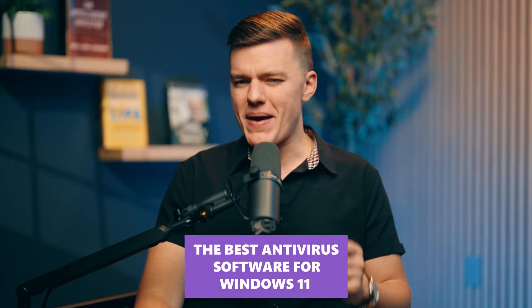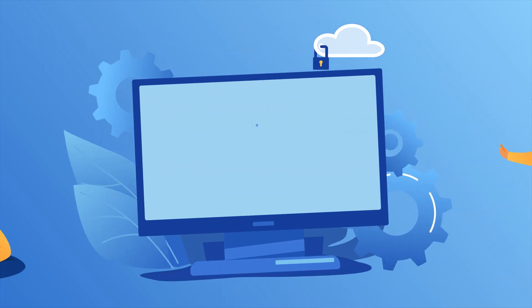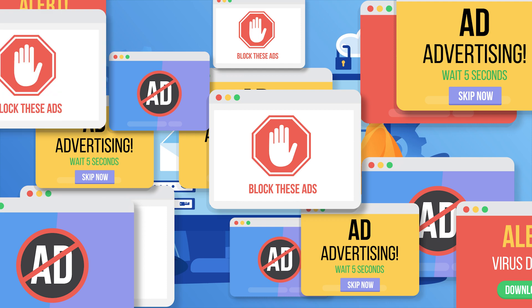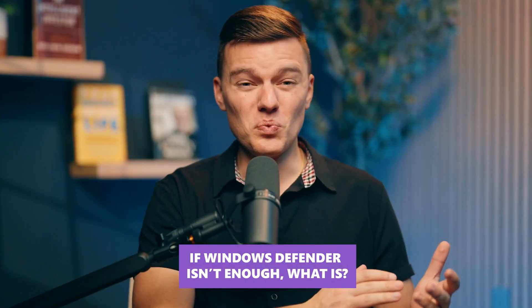That's why today we're breaking down the best antivirus software for Windows 11 — the ones that actually protect your system without slowing it to a crawl or bombarding you with useless pop-ups. So if Windows Defender isn't enough, then what is?